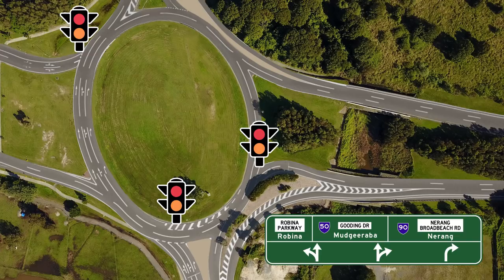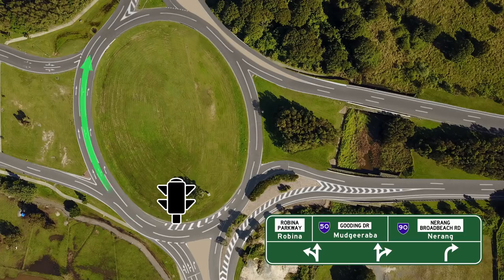This is how the traffic will flow step-by-step for each approach to the roundabout. When travelling straight through the roundabout from Broadbeach to Mudgerabah, choose your lane well before your approach to the roundabout. Enter the left or centre lane. Prepare to stop on Amber, stop on Red. Once the red light turns off, continue through the roundabout when it is safe to do so.